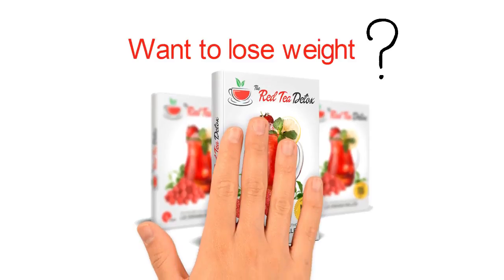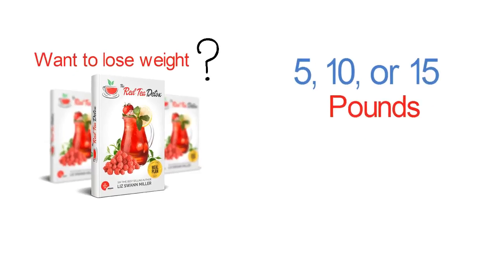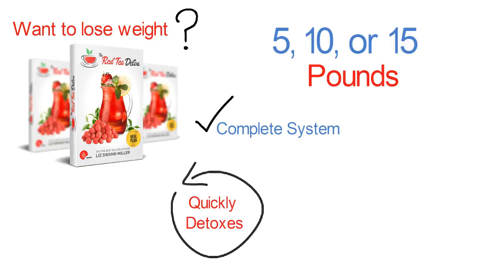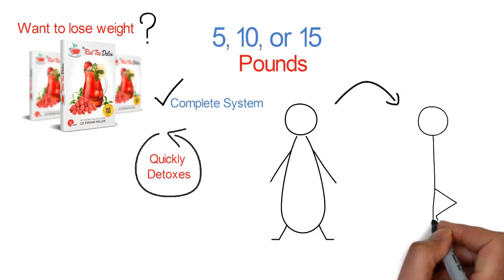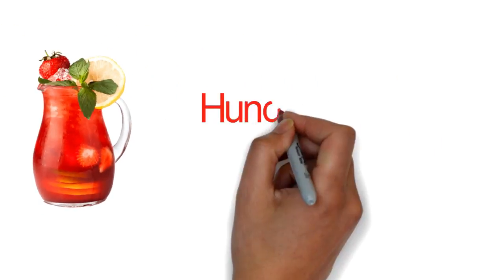With the Red Tea Detox, you can strip off 5, 10, 15 pounds of fat or more. It's a complete system that quickly detoxes the body to cleanse away fat, and it works fast for everyone. This ancient red tea recipe stops hunger and shrinks fat cells — you can drink this delicious tea to block uncontrollable hunger and cravings.